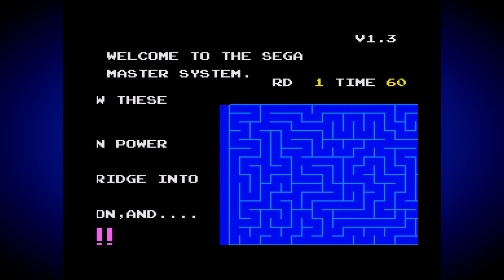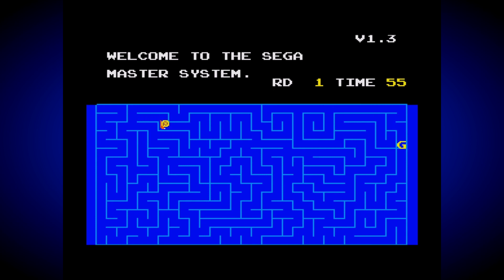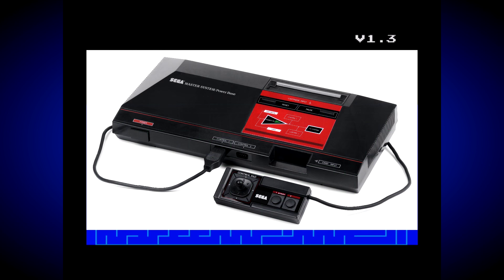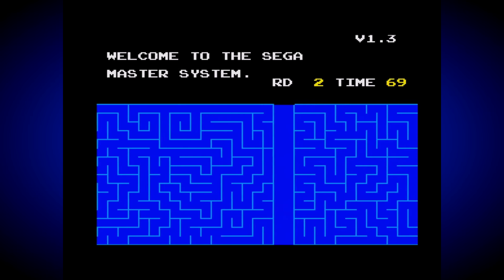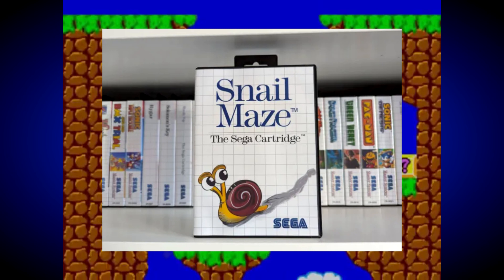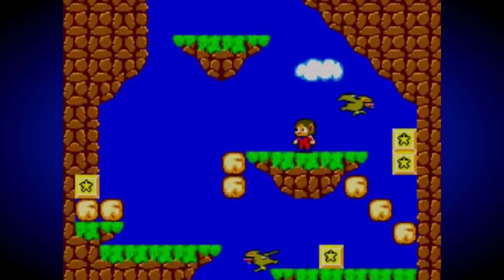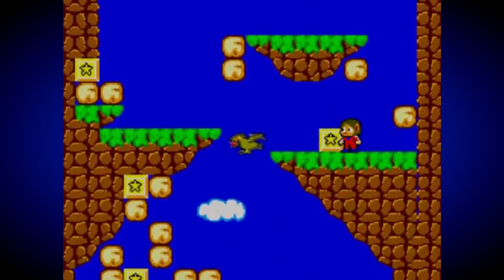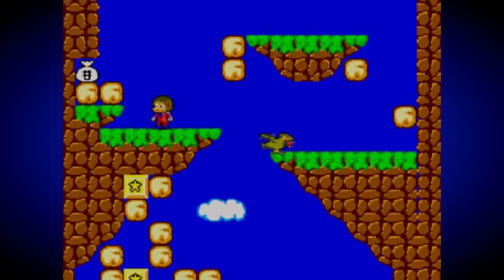One of the things always talked about with regards to the Master System is its built-in games — this almost became a trademark of the console, as the theme continued throughout its long life with a lot of different games featured as part of the System ROM. All this began with the first model way back in 1986, and all models had a built-in game that was never actually publicised by Sega and could only be accessed by holding Up as well as Buttons 1 and 2 simultaneously. This game was, of course, the now legendary Snail Maze, where you were tasked with guiding a small orange snail through a blue maze and into the exit before your time ran out — very simple, but actually quite challenging. Later models of the Master System 1 also saw the two original pack-in games Hang On and Safari Hunt moved into the System ROM, essentially giving owners a choice between three built-in games.